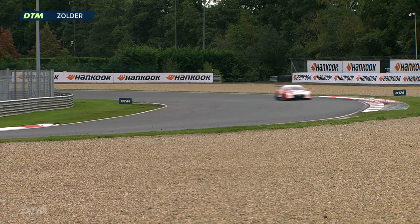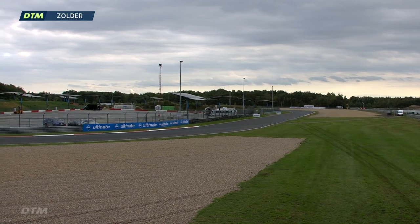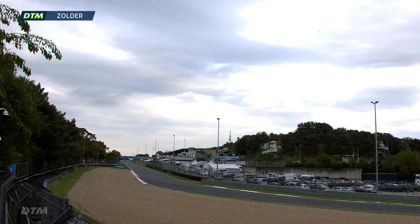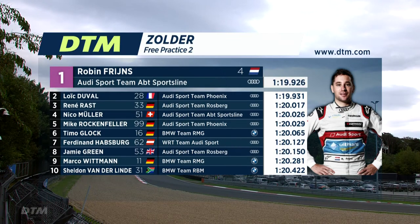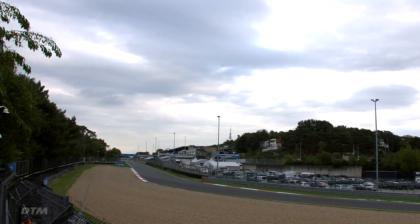The drivers have done their job on track now. They'll go look at data with the teams and engineers — see what they can improve, what worked well, and if they can tweak anything. The cars need to be double-checked over. Final results of FP2: Freins, Duval, and Rast in the top three. Muller fourth but much closer. Rockenfeller fifth, Glock sixth. As the best BMWs: Habsburg seventh, Green eighth, Wittmann ninth, van der Linde tenth, Scherer eleventh, Aberdeen twelfth, Eng thirteenth, Kibitzer fourteenth, Auer fifteenth, Newey sixteenth.